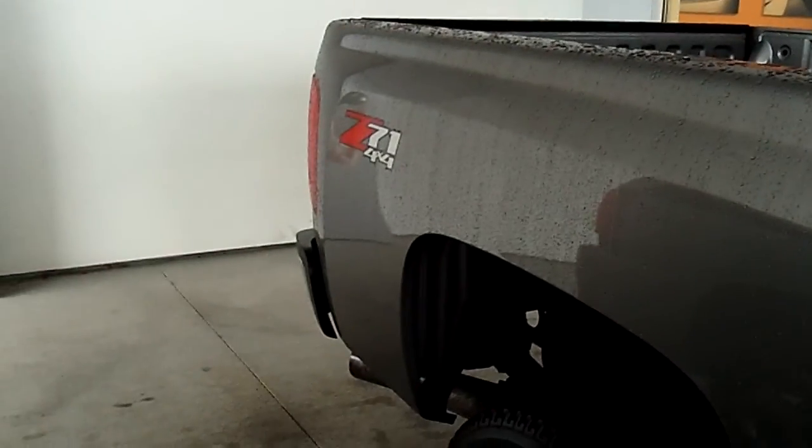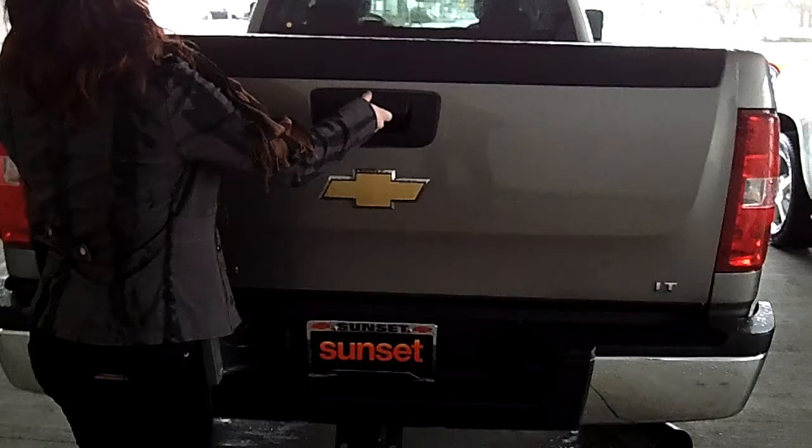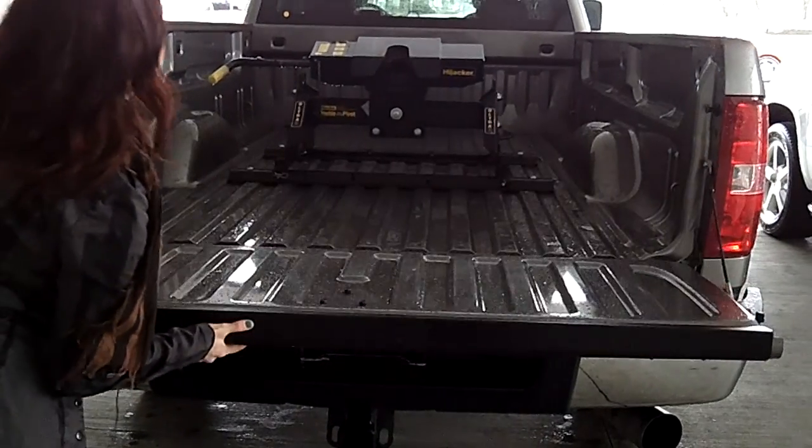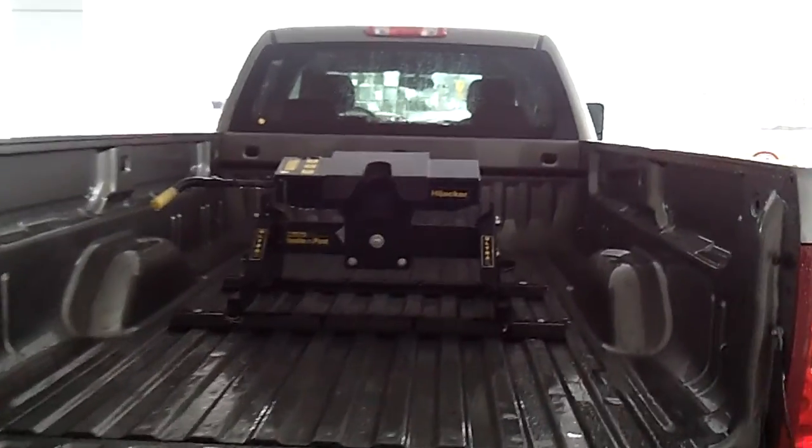Let's take another look around the vehicle. Notice the perfect exterior — no scratches. Take a look inside the back, and if you have any toys, we have a tow hitch here. And look at that — awesome. Not all cars come with that, you know.